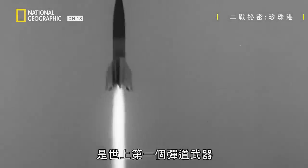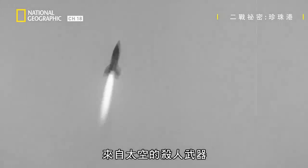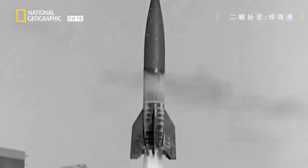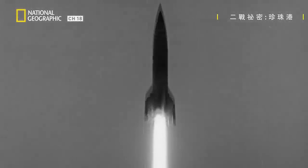Hitler's V-2 rockets were the world's first ballistic weapons — killers from space. 517 V-2s hit Britain's capital city. Others hit Paris and Antwerp.